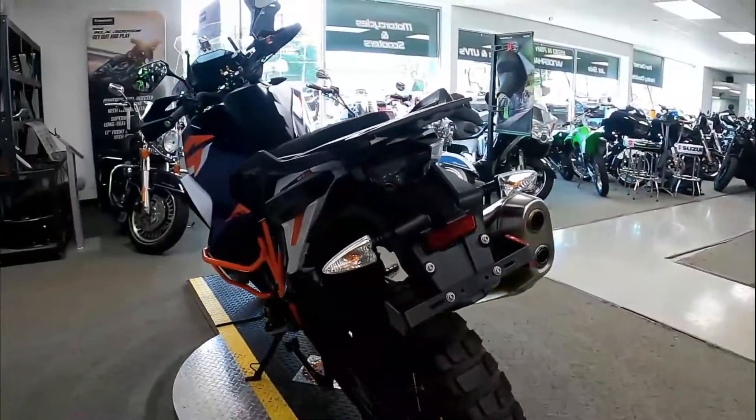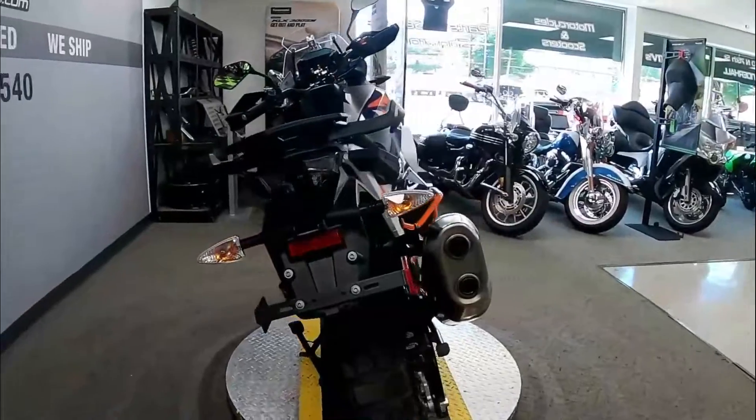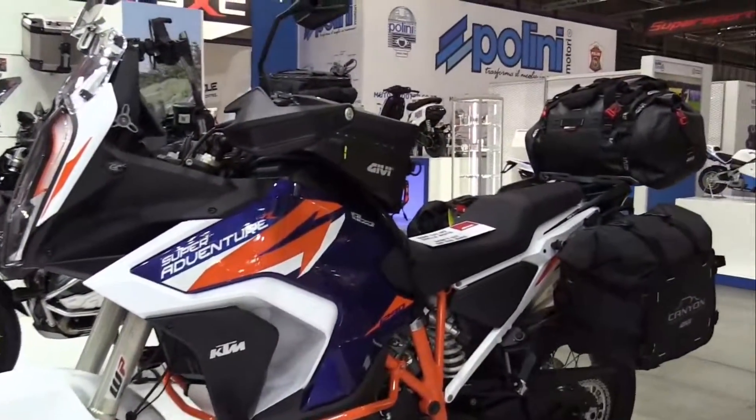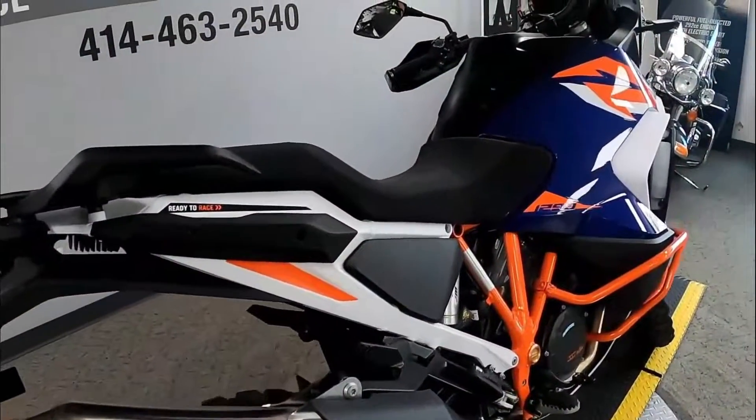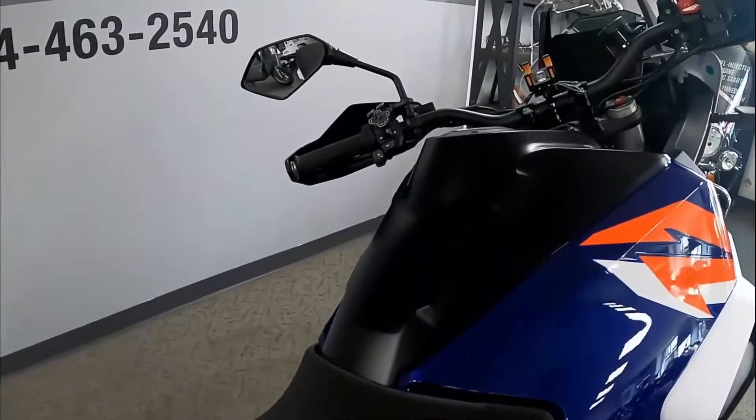Today we will introduce the 2022 KTM 1290 Super Adventure R. The 2022 KTM 1290 Super Adventure R received a lot of improvements on the engine, chassis, and onboard electronics.